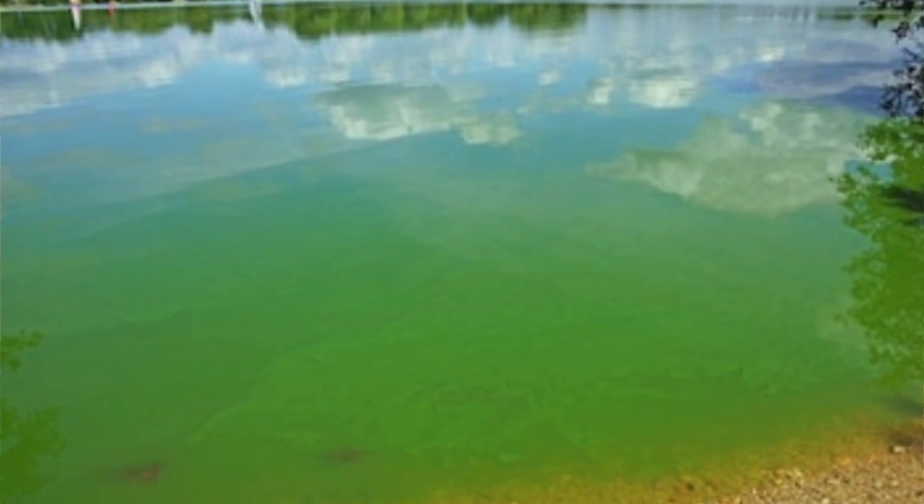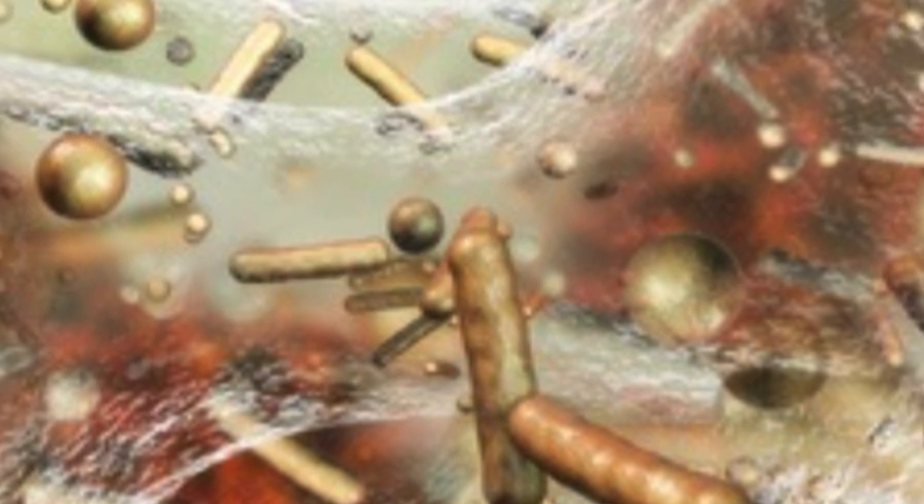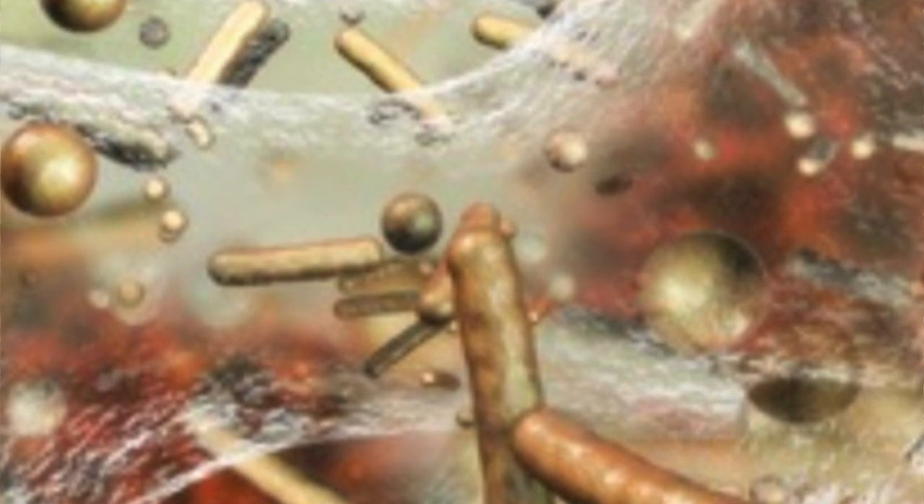Biofilm is a thin, slimy film of bacteria that adheres to any surface. It is estimated that 95% of bacteria existing in nature are in the form of biofilm. Biofilms are a collection of one or more types of microorganisms that can grow on different surfaces.